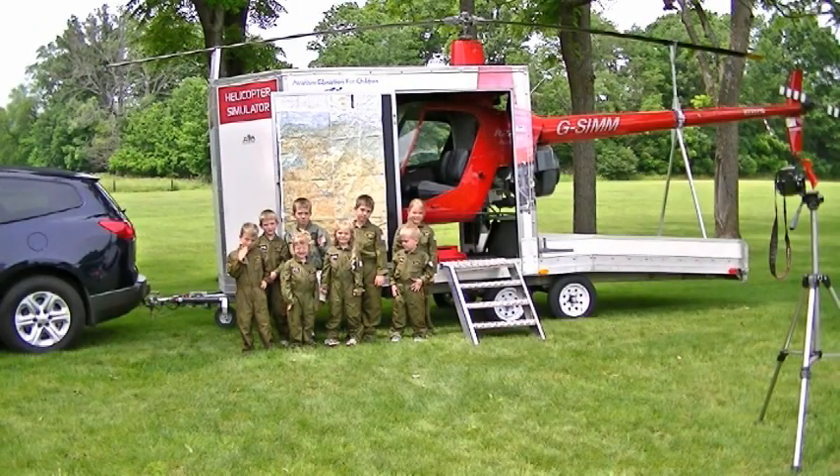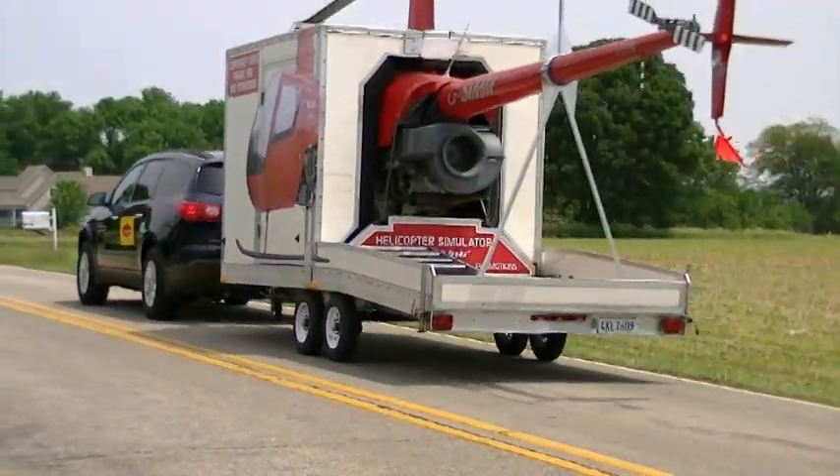Let your children dream big and reach for a future where the sky is the limit. Bye, helicopter!